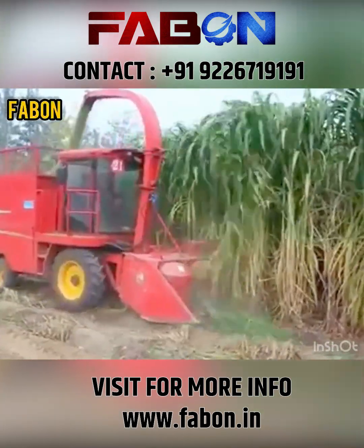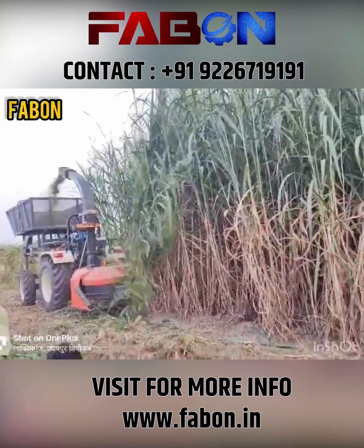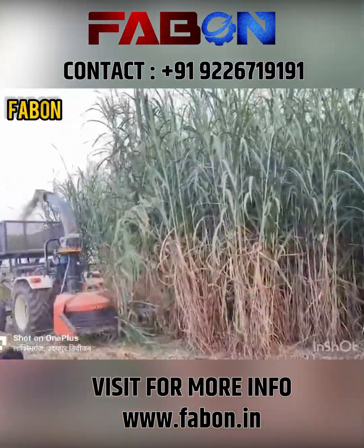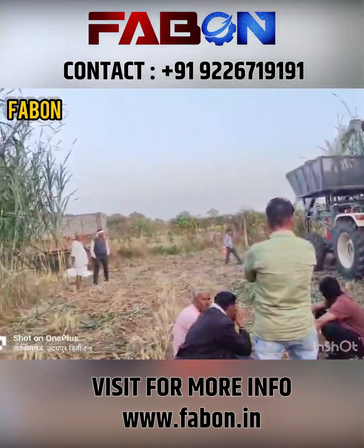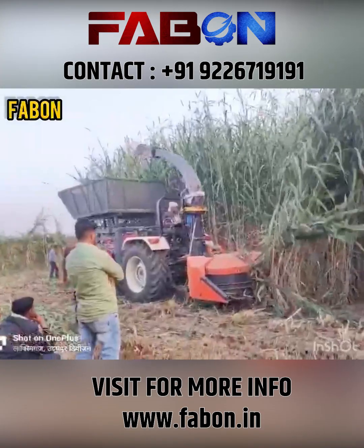Welcome to FABON Engineering Private Limited, Nashik Maharashtra, redefining excellence in green energy. At FABON, we are committed to sustainable energy solutions for a cleaner tomorrow. Here we present the Napier grass-based biomass pellet plant setup process.